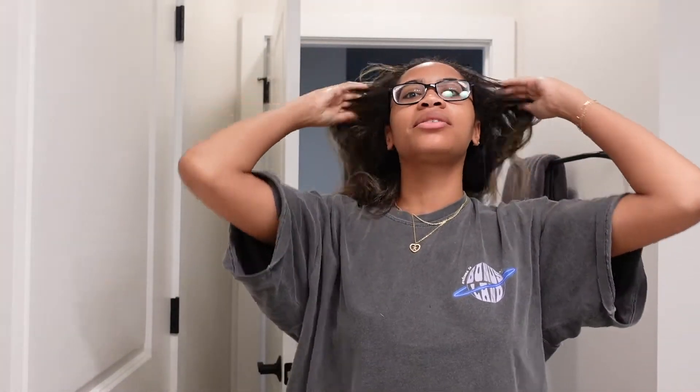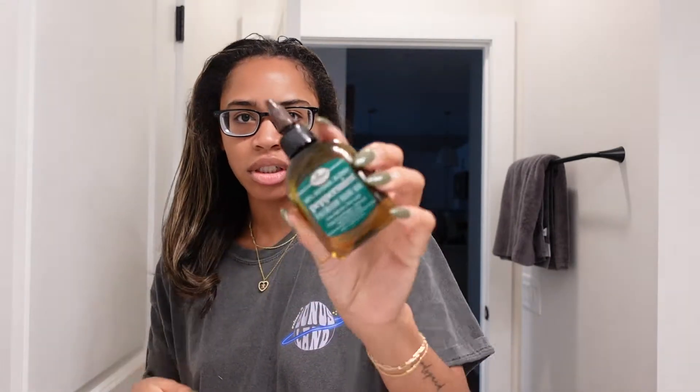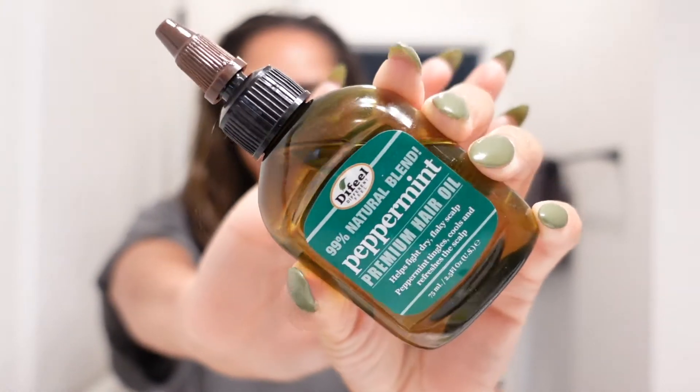Good morning, welcome to vlogmas day three. I literally just rolled out of bed, so this is a real raw moment. I can't believe I'm even on camera right now, but I wanted to show you guys because today I'm washing my hair. My scalp gets so dry in the wintertime — it's really annoying. I picked up this treatment, a premium peppermint hair oil that helps with dry, flaky scalp. Peppermint tingles, cools, and refreshes the scalp.